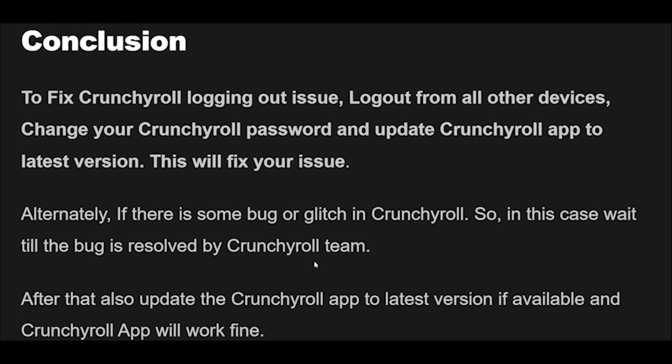Fix 9: If the above solutions are not working, sometimes the issue is with your device, not the Crunchyroll app. Close the Crunchyroll app and restart your device. After restarting, the Crunchyroll app should work fine.